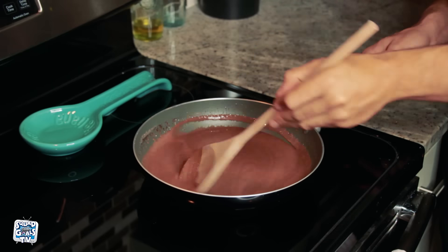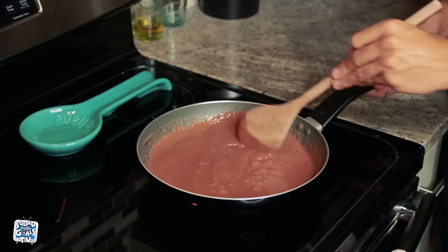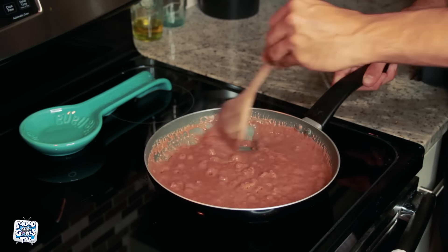You will keep the heat on medium and allow it to simmer for about five to ten minutes. After a couple of minutes, it will begin to lightly boil and harden. Once it gets to that point, it is now time to serve.